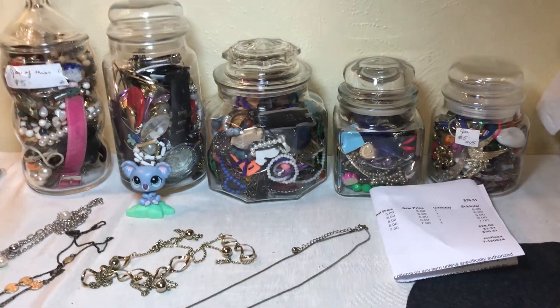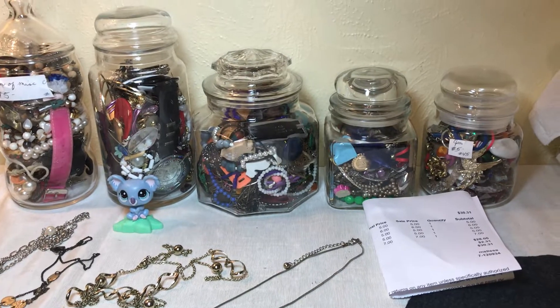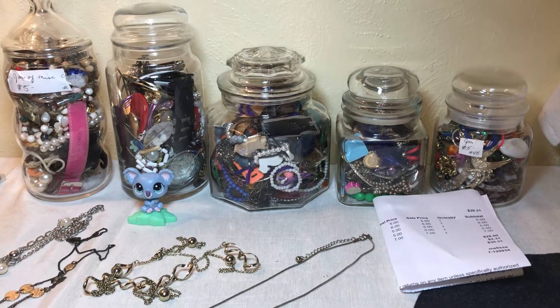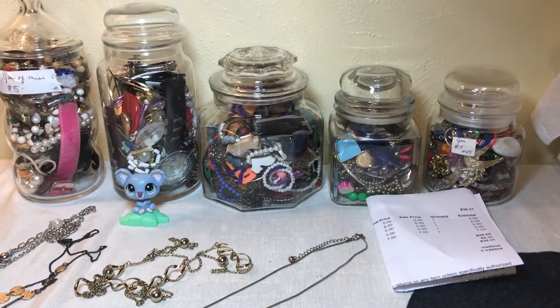And it'll be on my eBay store tonight. All right, thanks for watching and joining us, and hopefully we'll go through one of these jars at least in a little bit.